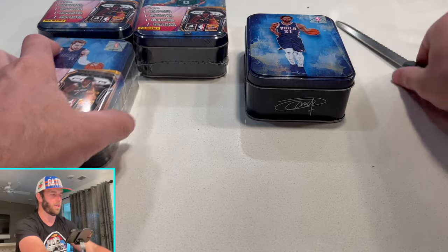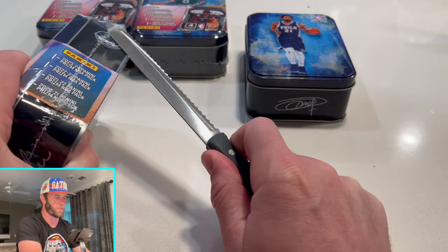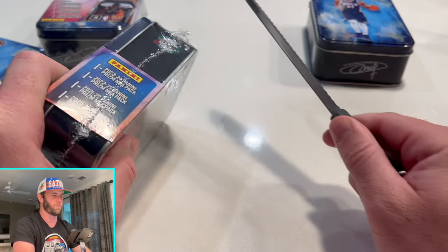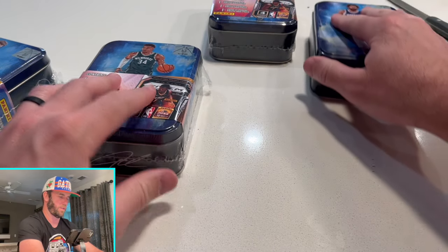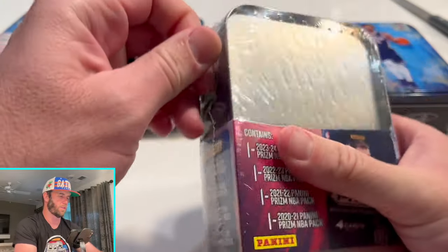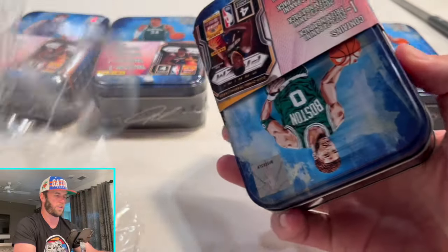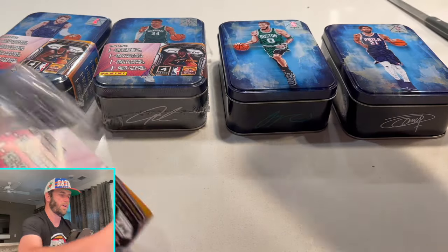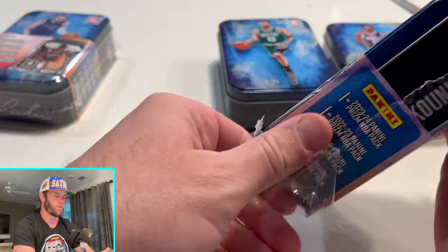You know, can you hit a nice auto or a nice silver prism? Sure. This is probably the longest knife ever used to open cards, but it's working effectively so we'll keep going. Also, these tins are really nice — they're nice little collector tins. I actually use them to put cards in as well. I'll put the cards back in once I sleeve them up and travel back to Dallas.